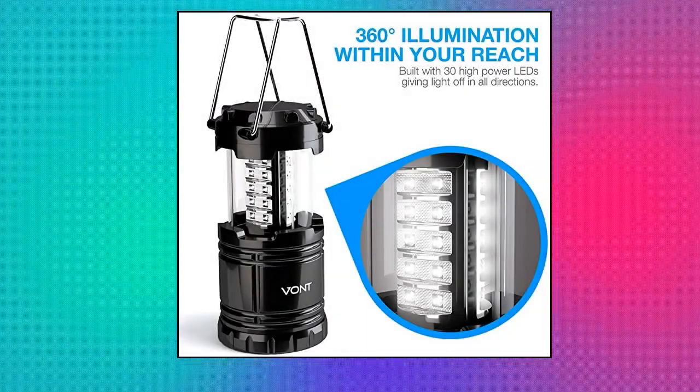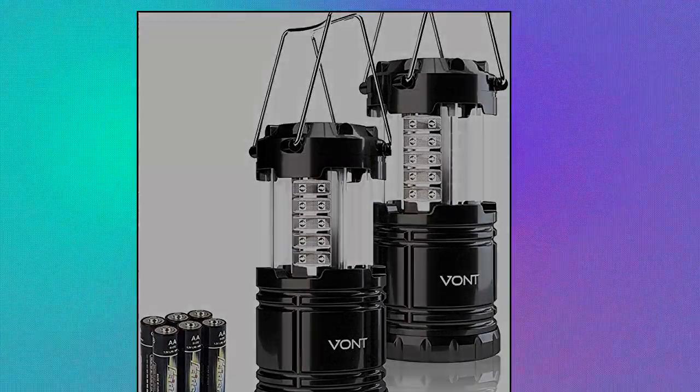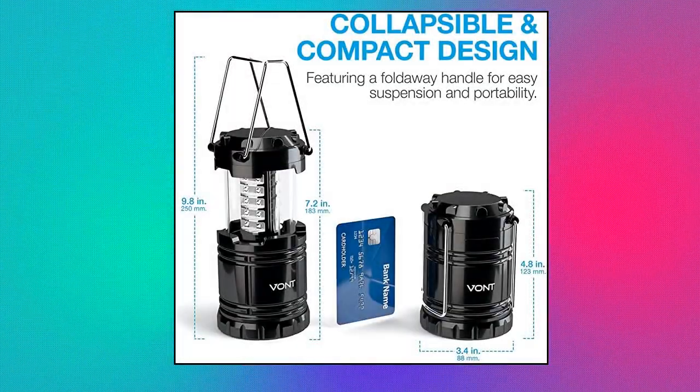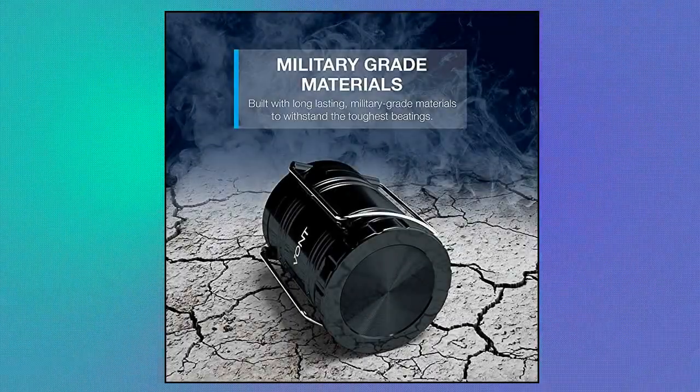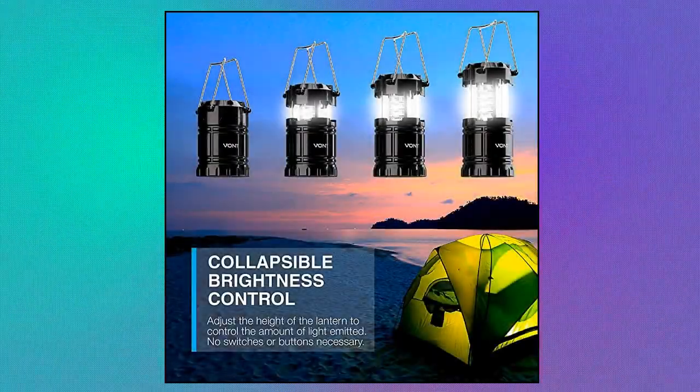Vaunt 2 Pack LED Camping Lantern. Equipped with 30 crazy bright LEDs, this compact lantern cuts through 360 degrees of darkness on the stormiest, dimmest nights. Easily lights up the entire tent or room. Battery life lasts over 90 hours — that is 3x longer than other lanterns on the market. Unique patented collapsible design reduces and increases the light as you collapse or expand the lantern. When collapsed it's as small as your phone, easily fits in your backpack or emergency kit.